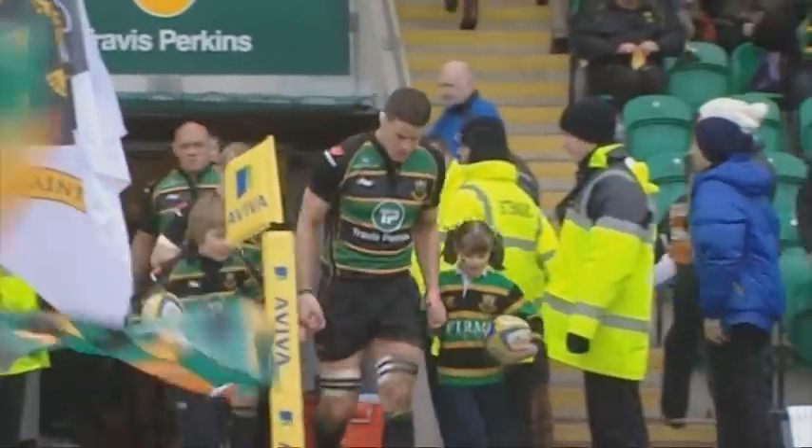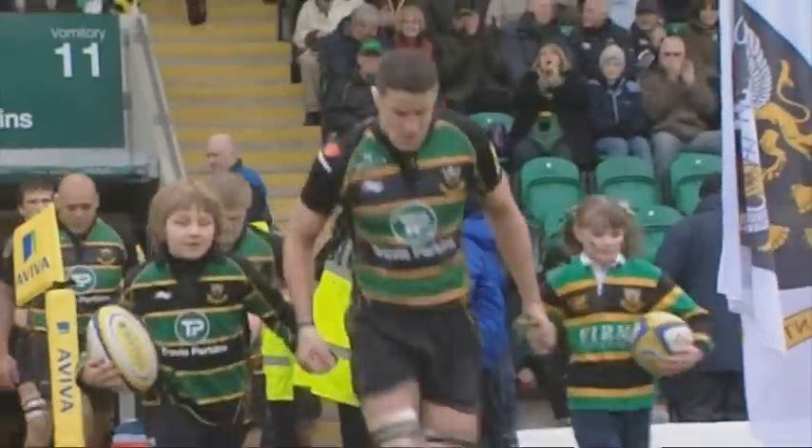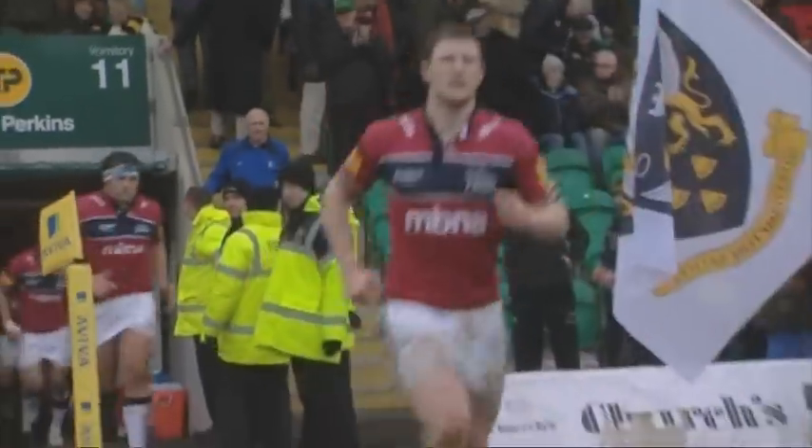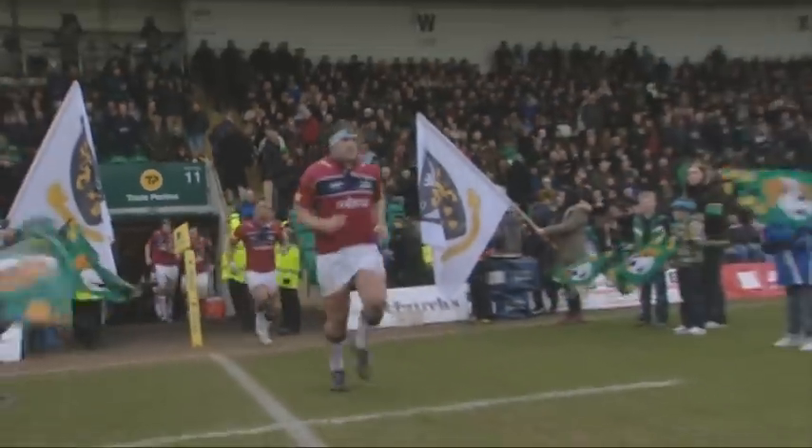Northampton welcomed Sale to Franklin's Gardens as they look to return to winning ways in their only home premiership match of the Six Nations period. Sale could go above Northampton in the table with a victory of more than seven points.